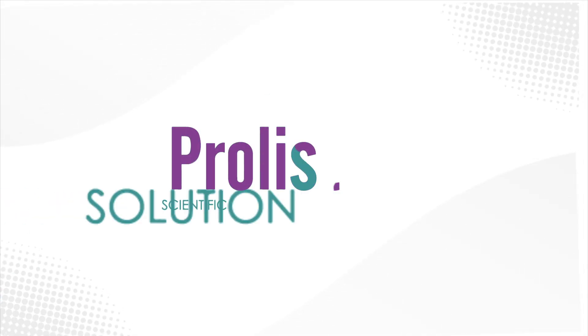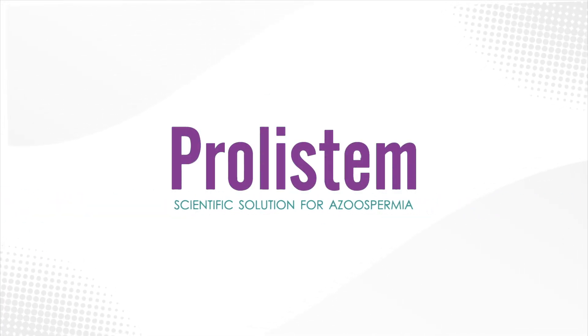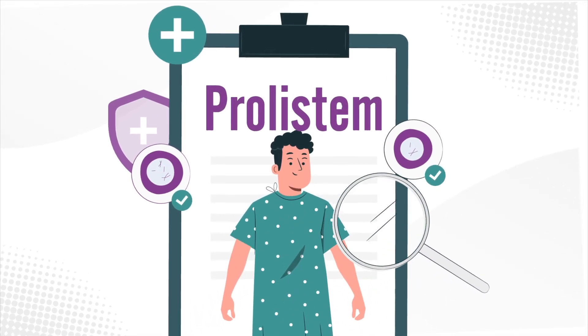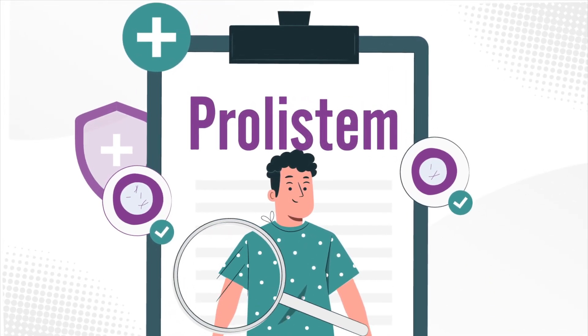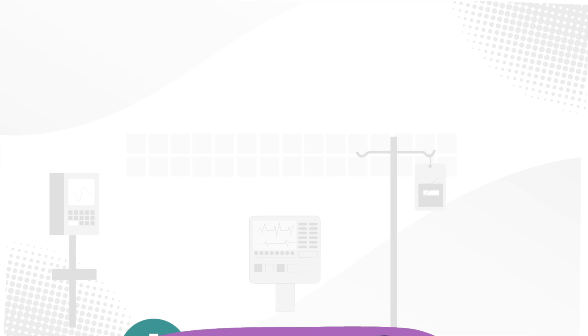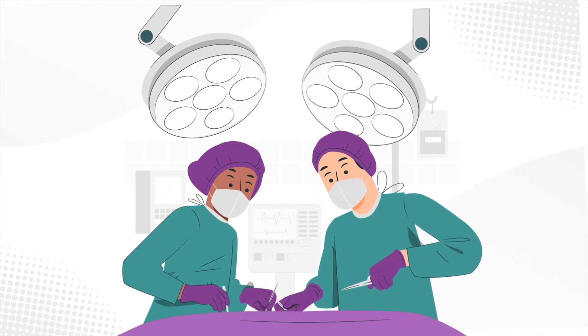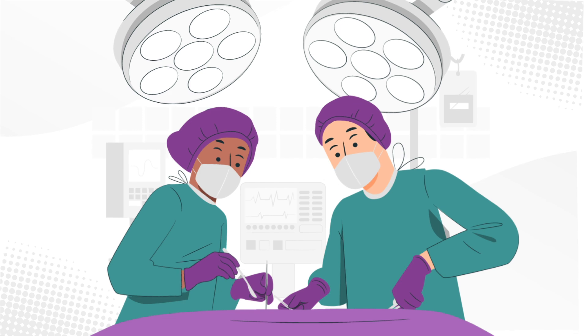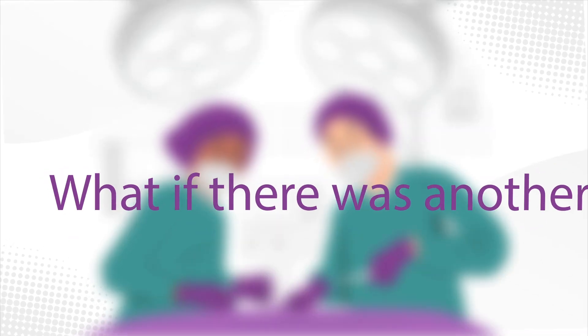Prolistim — a scientific solution for azoospermia. Prolistim is a novel approach and treatment strategy designed specifically for men with primary testicular failure. Current guidelines recommend procedures like microtessi, a costly, emotionally draining process with limited success rates. But what if there was another way?